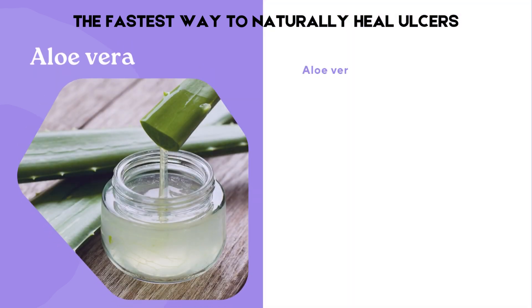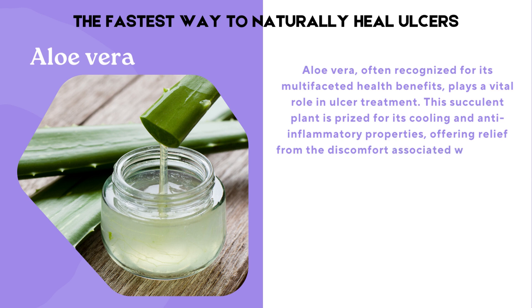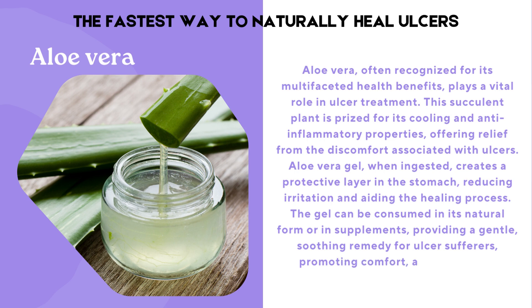Aloe vera, often recognized for its multifaceted health benefits, plays a vital role in ulcer treatment. This succulent plant is prized for its cooling and anti-inflammatory properties, offering relief from the discomfort associated with ulcers. Aloe vera gel, when ingested, creates a protective layer in the stomach, reducing irritation and aiding the healing process. The gel can be consumed in its natural form or in supplements, providing a gentle, soothing remedy for ulcer sufferers, promoting comfort and expediting recovery.